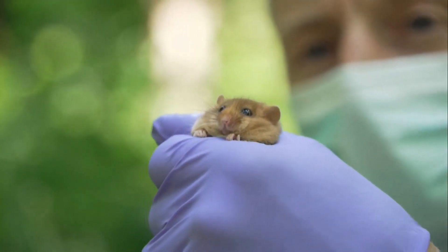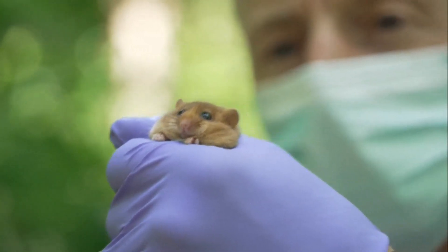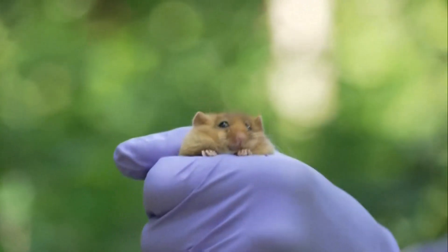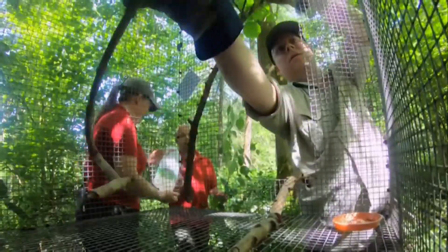Meet Twiglet. He weighs about the same as a bag of crisps. The hazel dormouse is extinct in 17 counties, including here in Derbyshire, where volunteers are kitting out some new homes.